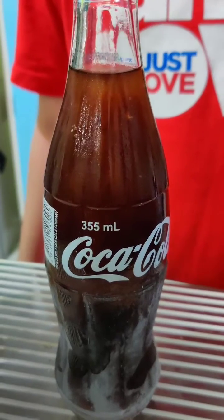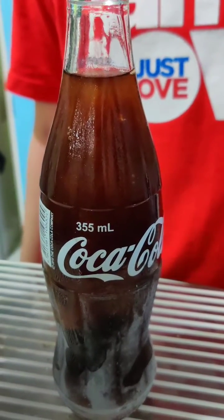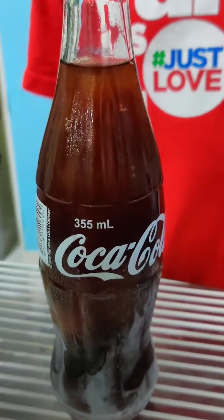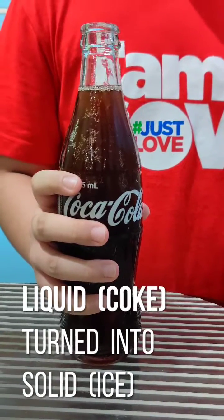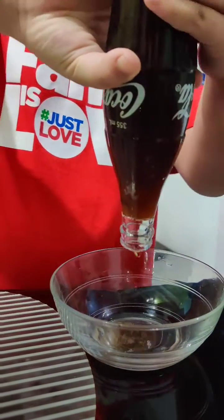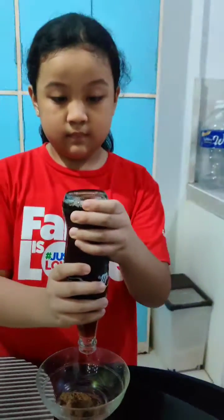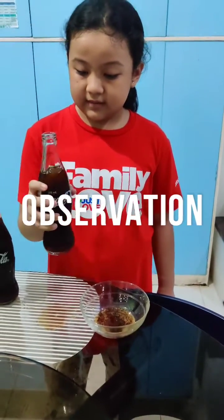You must be wondering, right? Let me show you how it involves a process skill called freezing in science. I will pour it into this bowl to show you how it freezes instantly. You see this Coke? It iced instantly.